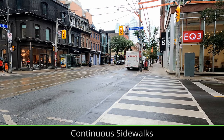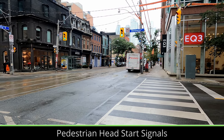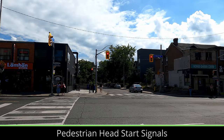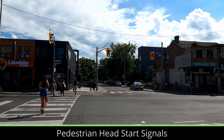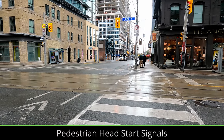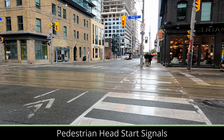Over the past few years, pedestrian head start signals have become more common here with most intersections having them now. These signals give pedestrians a few seconds head start before cars get a green light, which can help prevent turning cars from cutting off pedestrians crossing the street. One improvement I would suggest is banning right turning during red lights, because some drivers still cut off pedestrians when they make right turns during pedestrian head starts.